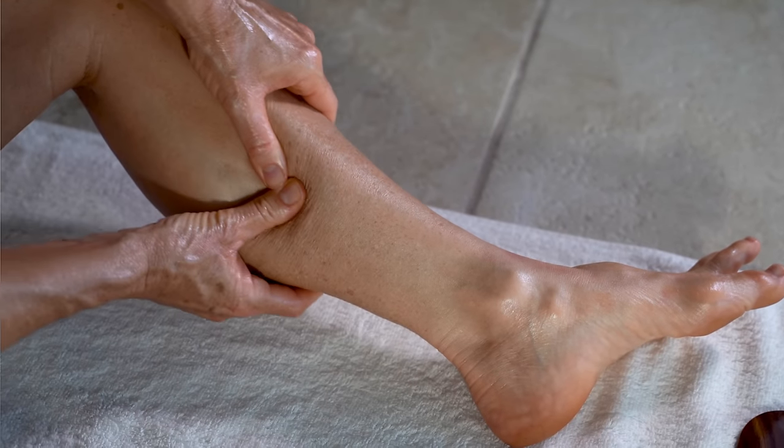Hello my dear viewers. Today I will talk about how to remove swelling in the ankles, feet, or inner legs — maybe all around your body. We will talk about special vitamins that can help you in a very natural way.